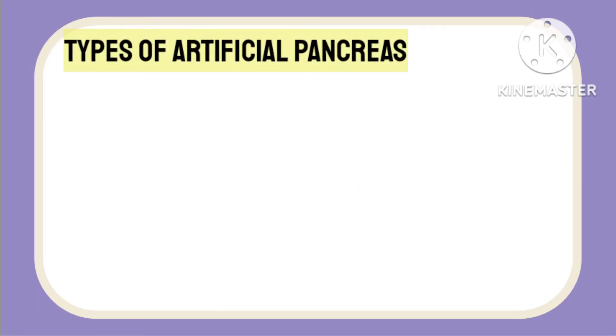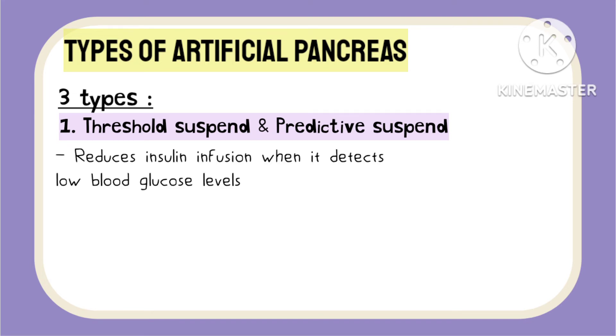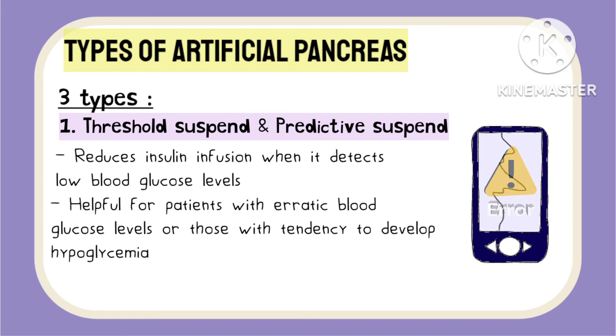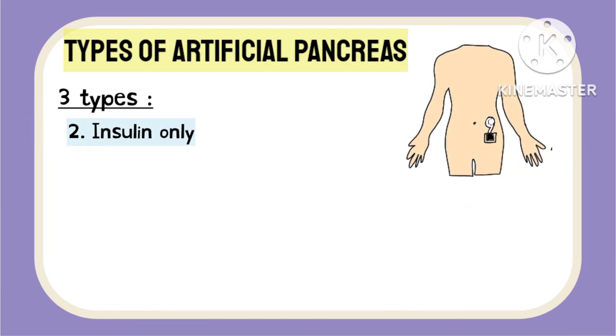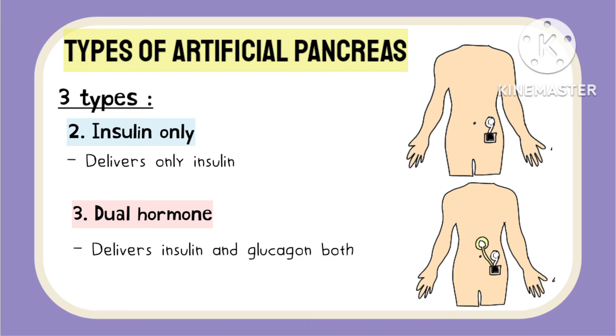Coming to the types of artificial pancreas systems, there are basically three types. The first is the threshold suspend and predictive suspend system, which reduces insulin infusion when it detects low blood glucose levels. It is very helpful in patients who have erratic blood glucose levels throughout the day and those who develop hypoglycemia easily while receiving insulin for diabetes. The second system is the insulin-only or dual hormone system, which delivers either only insulin, or both insulin and glucagon.